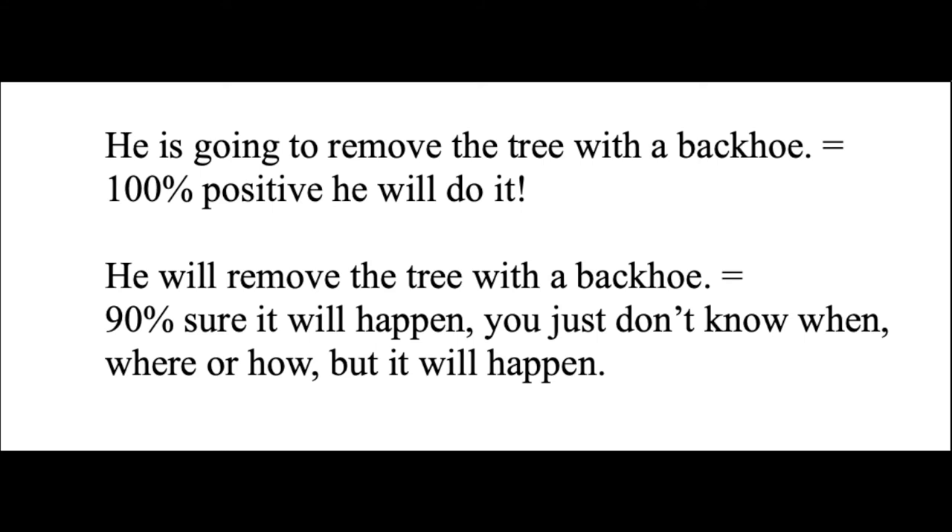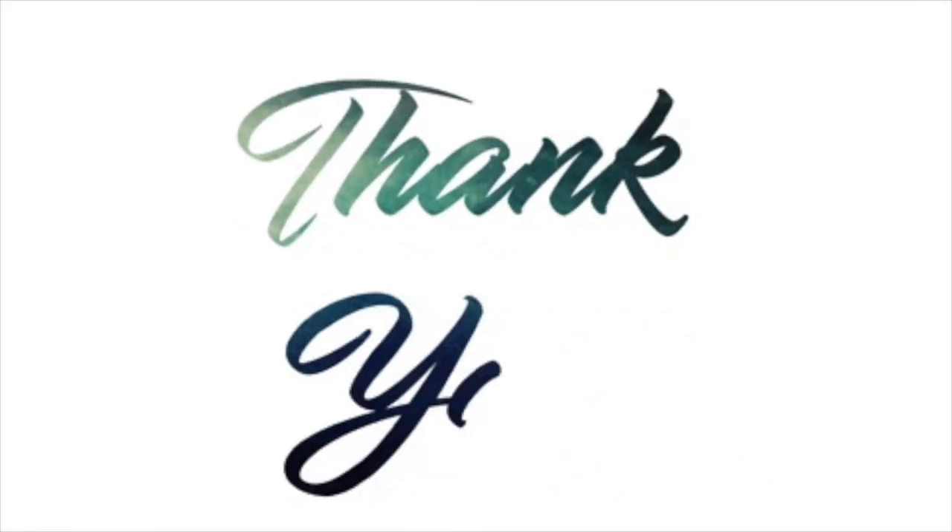Wow, this was supposed to just be an introduction, but I think I covered more than that. I hope this has helped. And to my YouTube student, thank you so much for asking.